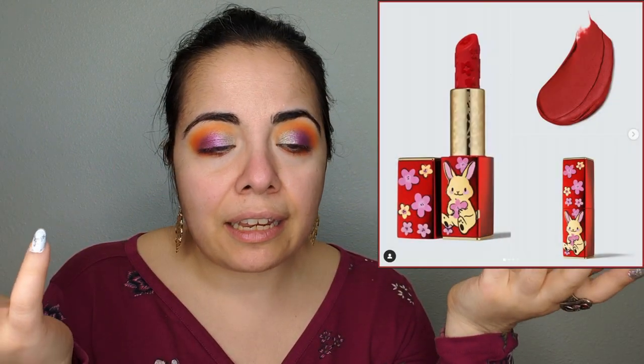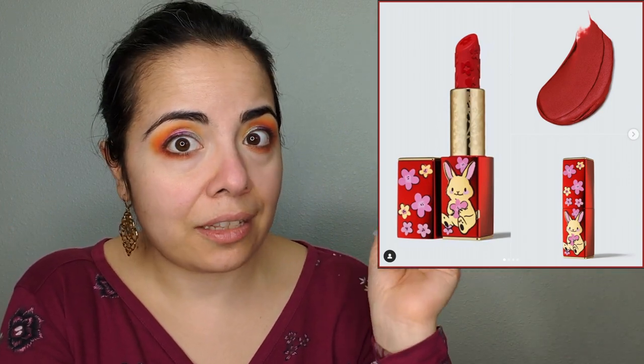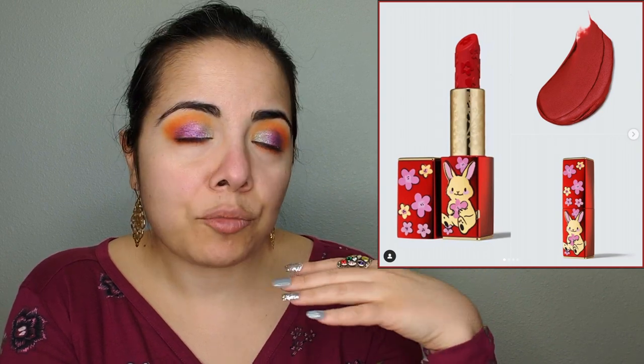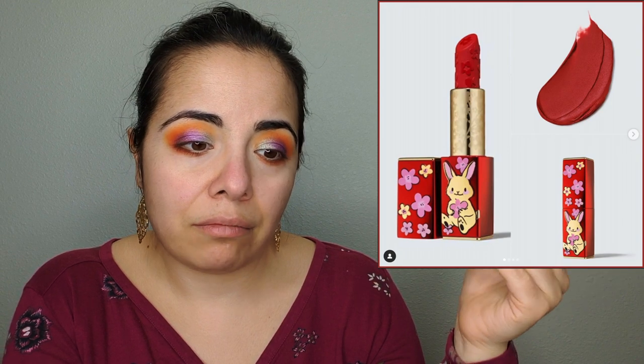Now that we're talking about Lunar New Year, Estee Lauder is coming out with a lipstick that has a rabbit on it — it is $36 for this single lipstick. I mean, I'm sure I've spent ridiculous prices on lipstick once or twice, but $36? Are you for real?